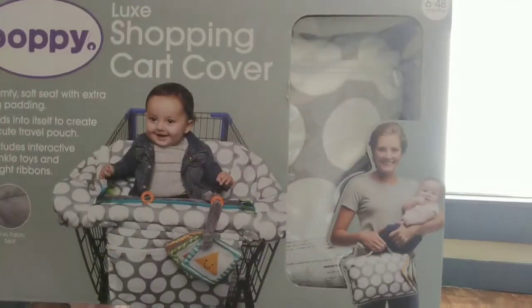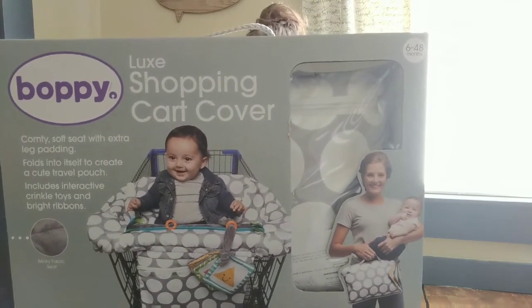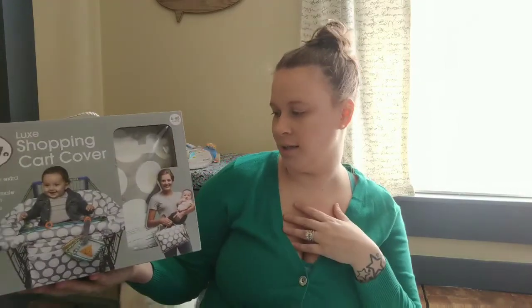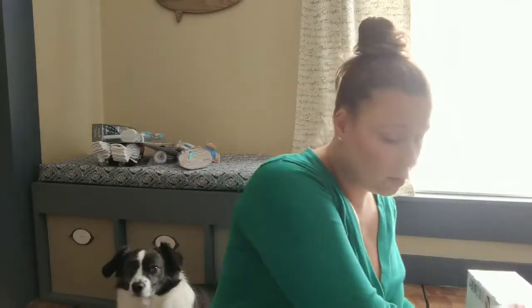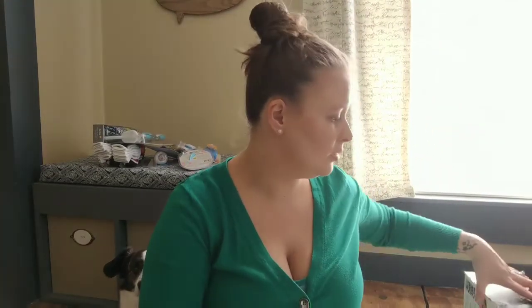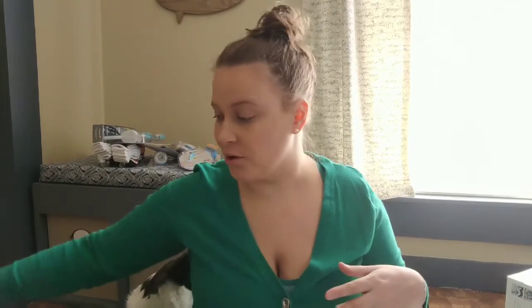We registered for one of these carts — it's for when you go out to a restaurant, when they're older and sitting in the high chair or in the shopping cart. One of my girlfriends swore by it and suggested we get one. We'll put that away too, but it's so nice to already have things so far in advance.